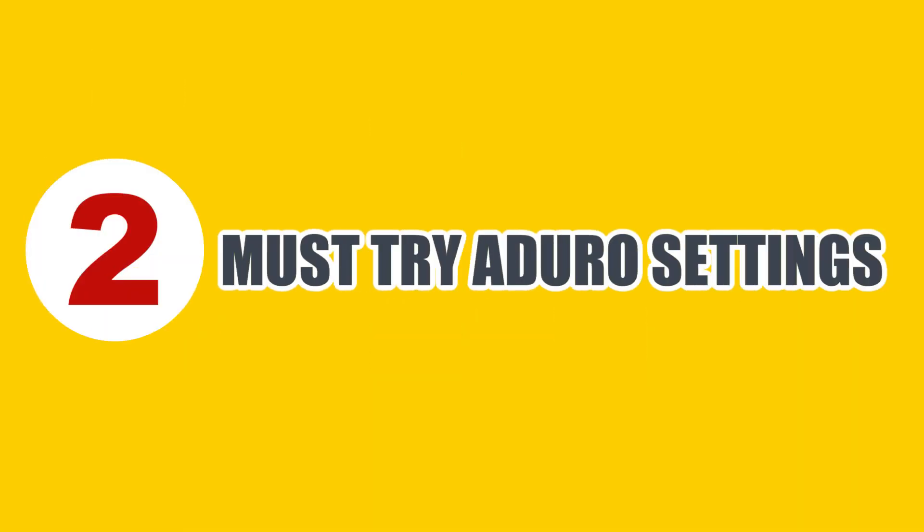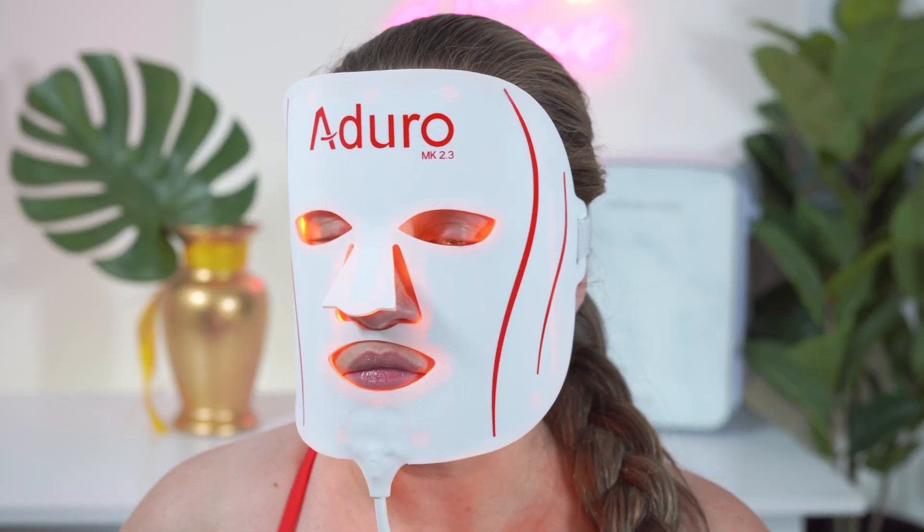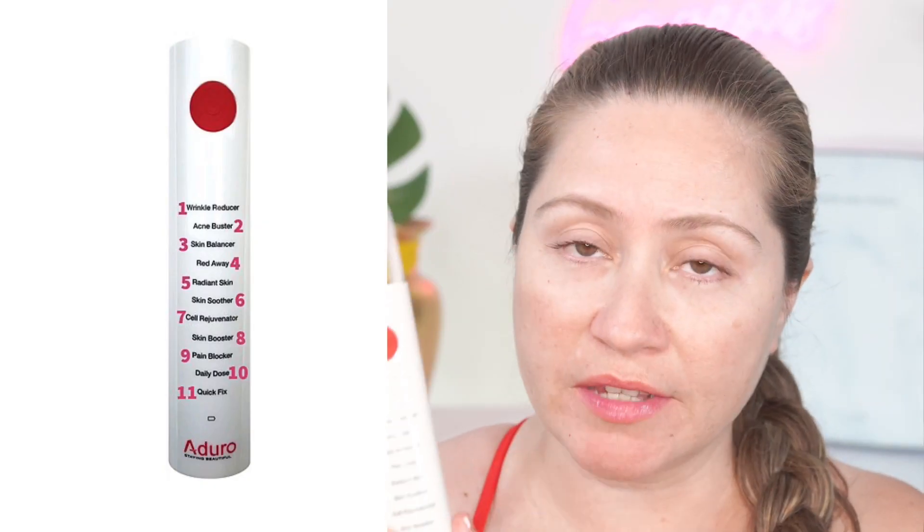Hi everyone, this is Darcy, and today I'm going to talk about two must-try settings from the Adoro LED mask. The Adoro mask offers 11 settings, which is a lot of settings, and for that reason, sometimes I find that people are not taking the full advantage of this mask.